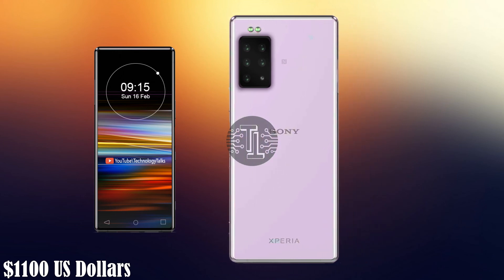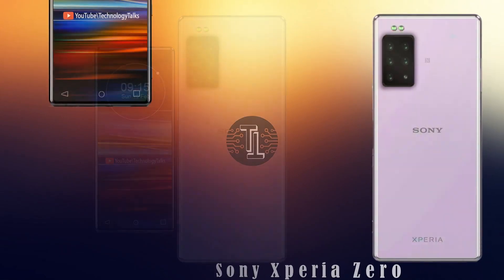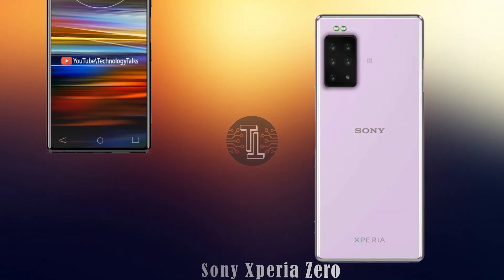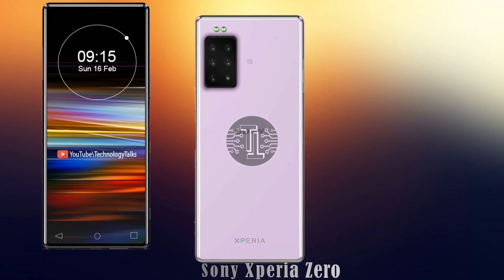So guys, these are the awesome specifications, rumors, and leaks about the Sony Xperia 2020. Keep in touch with us — subscribe and press the bell icon button for more updates. We will meet you in the upcoming video.